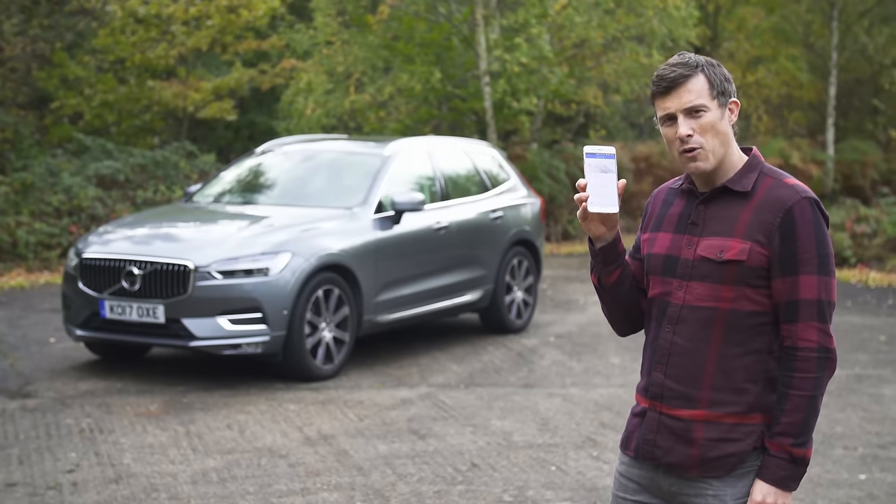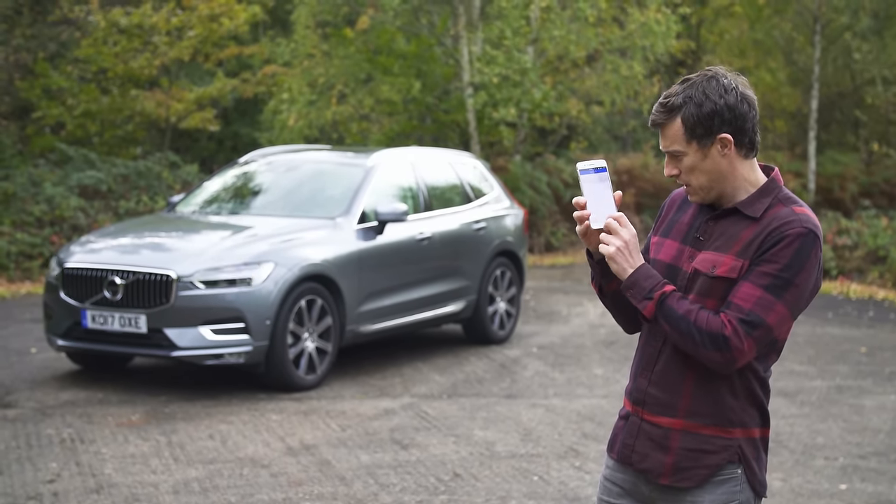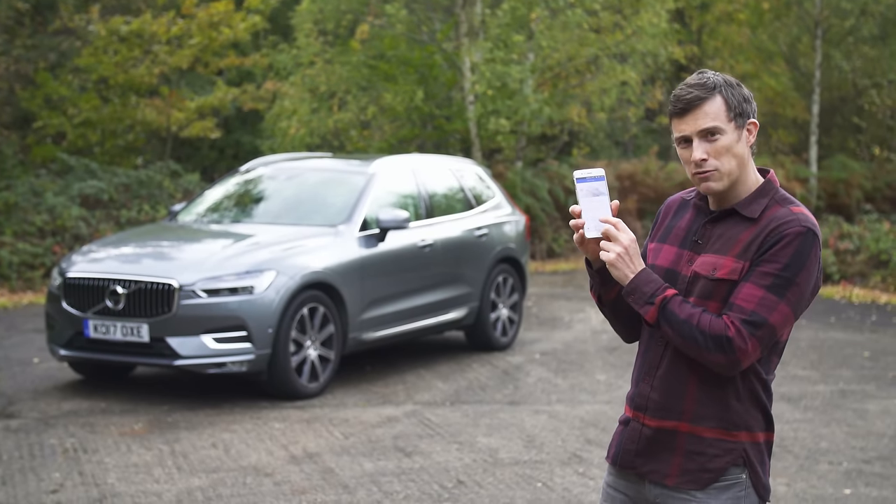With the Volvo On Call phone app you can monitor your car remotely and do things such as flash the lights, sound the horn, and even remote start the car.